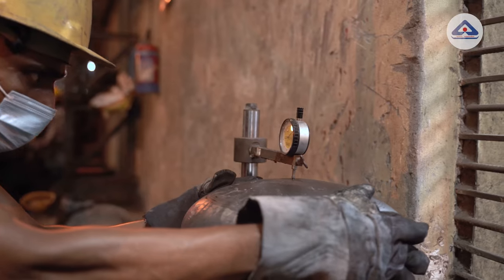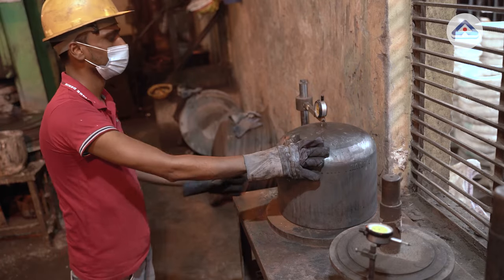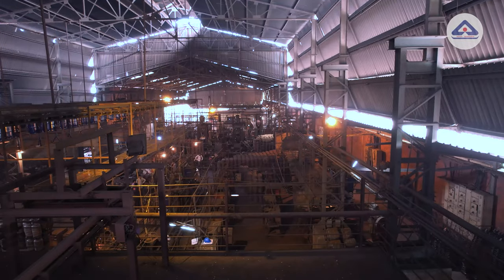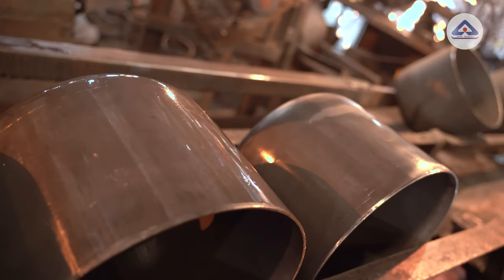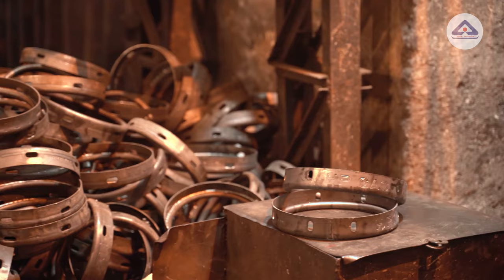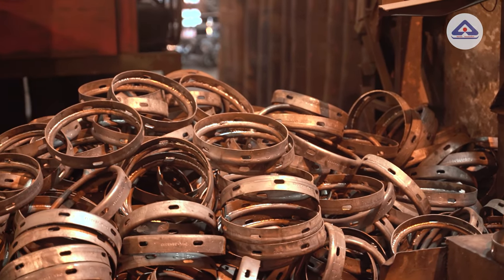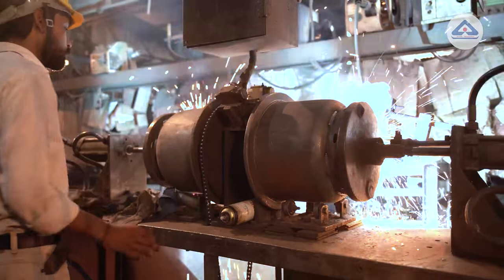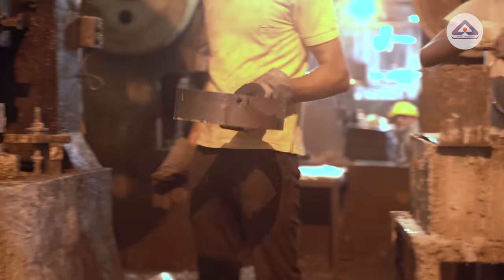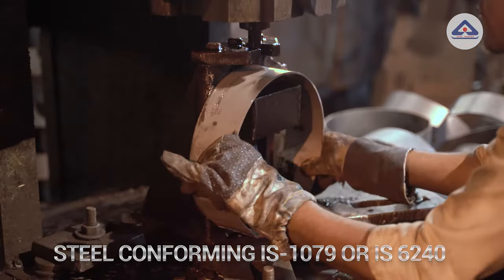Every half is carefully checked in case it has any crack, dent or any other deformation. If there is any defect, that half is instantly discarded and the cause is identified with strict measures. The halves which do not have holes in the bottom are taken for foot ring welding operation, in which foot rings are welded with the help of automatic welding machines. Foot rings shall be made from steel conforming to IS 1079, IS 2062 or IS 6240.